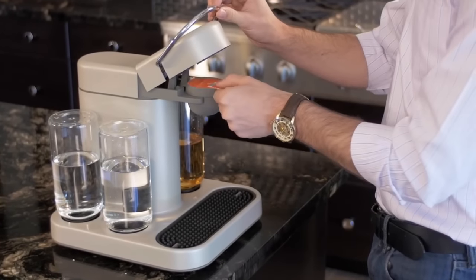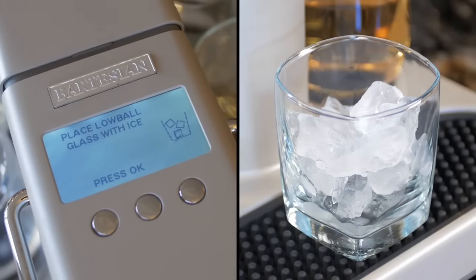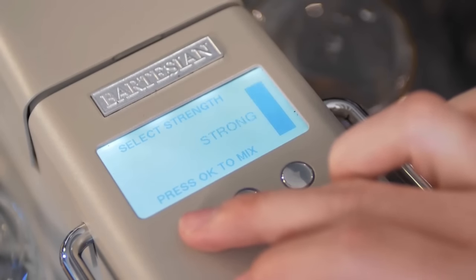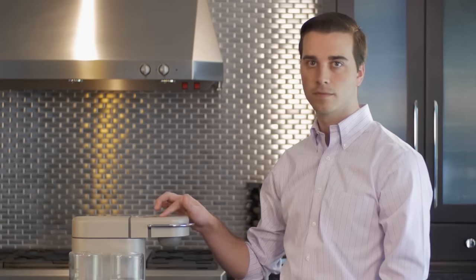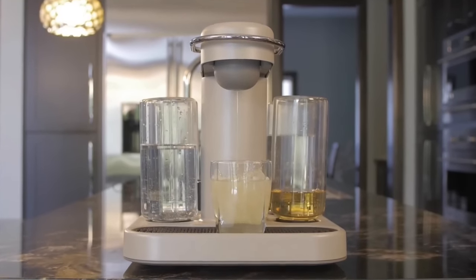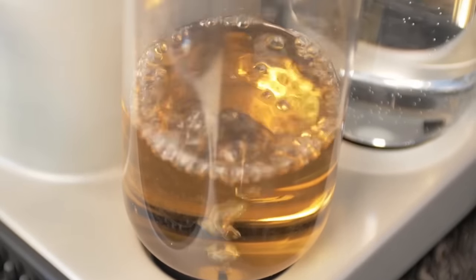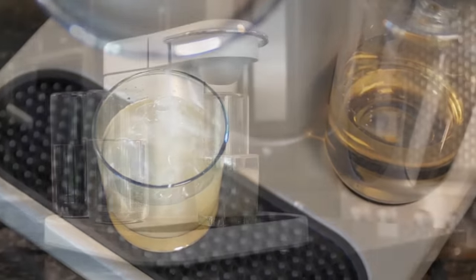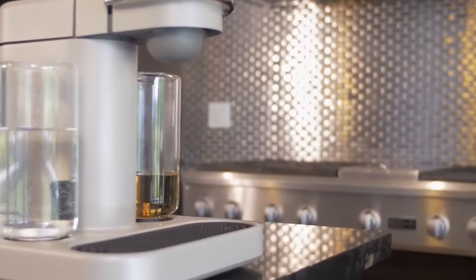Once you insert the capsule it identifies the drink and displays the type of glass the cocktail is traditionally served in. Bartesian makes cocktails with the intricacy and skill of an expert bartender. Its precision flow rate sensor measures out the exact amount of alcohol. It mixes each cocktail to its unique recipe and method. It takes expertise to craft a genuine cocktail and Bartesian has the technology to do it.